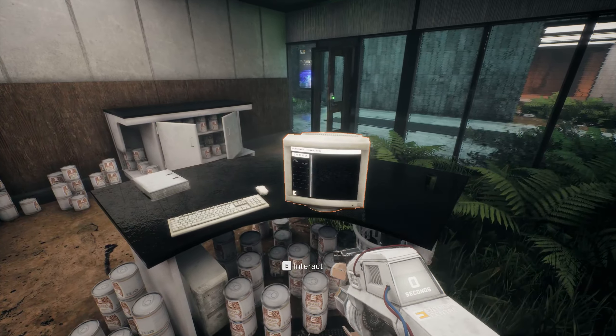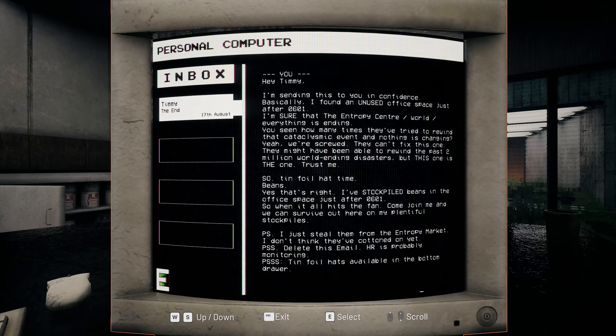Supposedly nothing in here. 'The End. The End. By Timmy. Hey Timmy, I'm sending this to you in confidence. Basically I found an unused office space just after 201. I'm sure that the Entropy Center - slash - everything is ending. You've seen how many times they've tried to rewind that cataclysmic event and nothing is changing. Yeah, we're screwed. They can't fix this one. They might have been able to rewind the past 2 million world-ending disasters, but this one is the one. Trust me. So, tin foil hat time.'